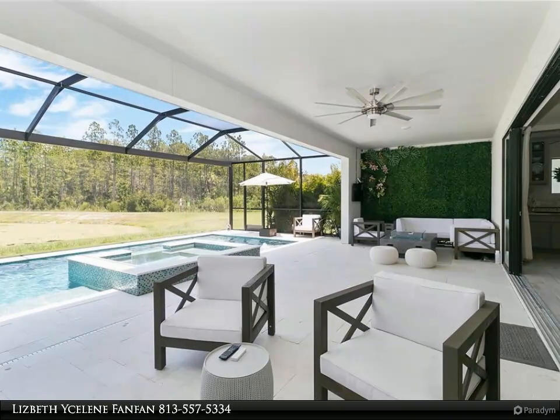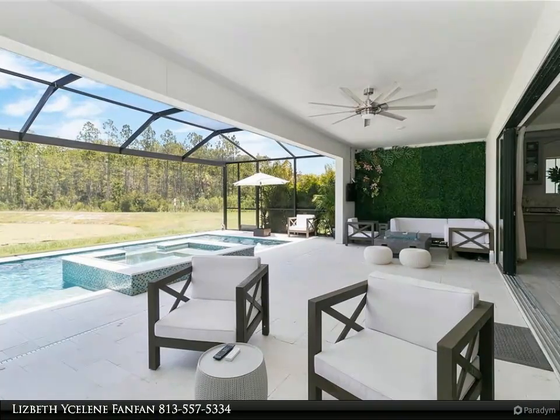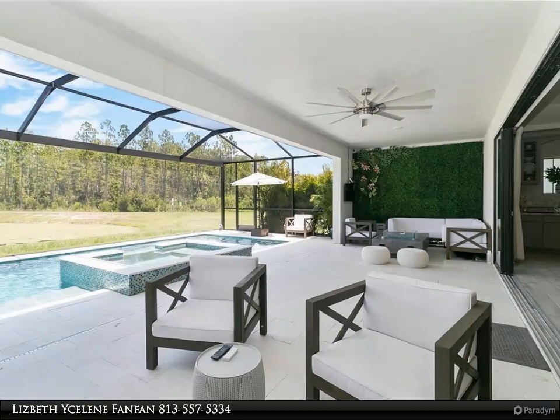Adjacent to the grand room is the owner's retreat, which is complete with a walk-in closet plus a second closet, an oversized deluxe shower, and his and her vanities.